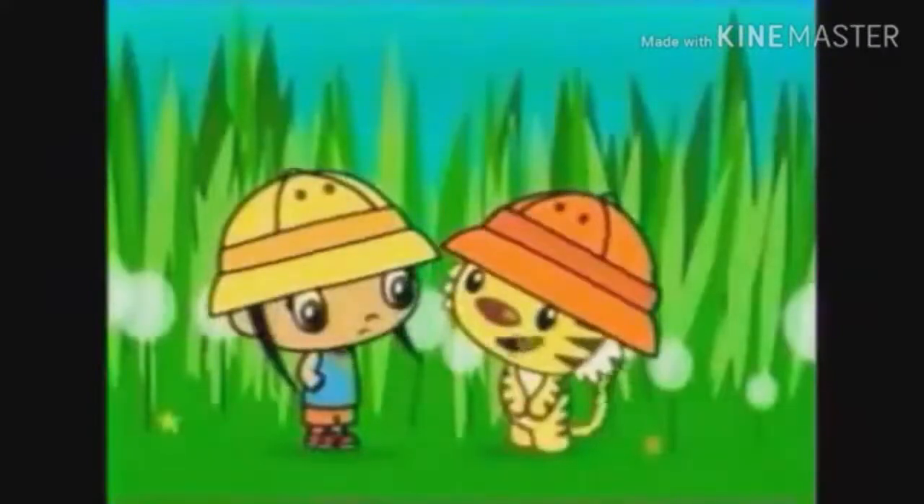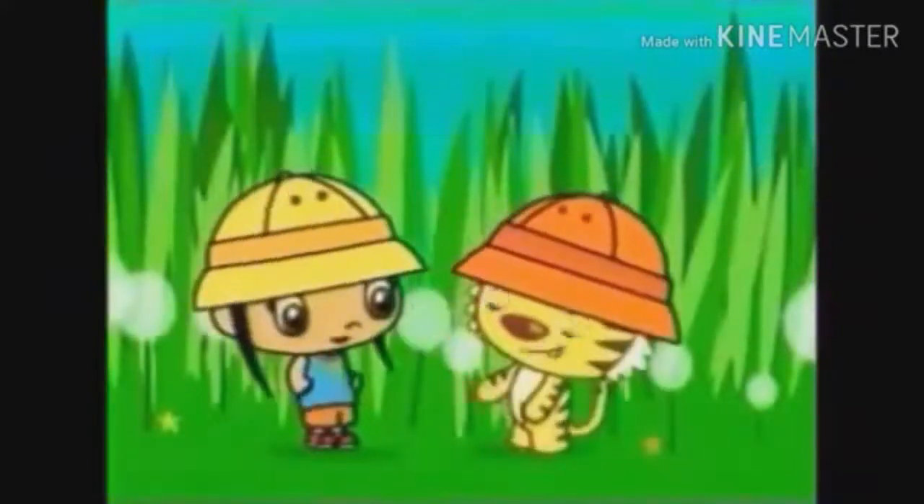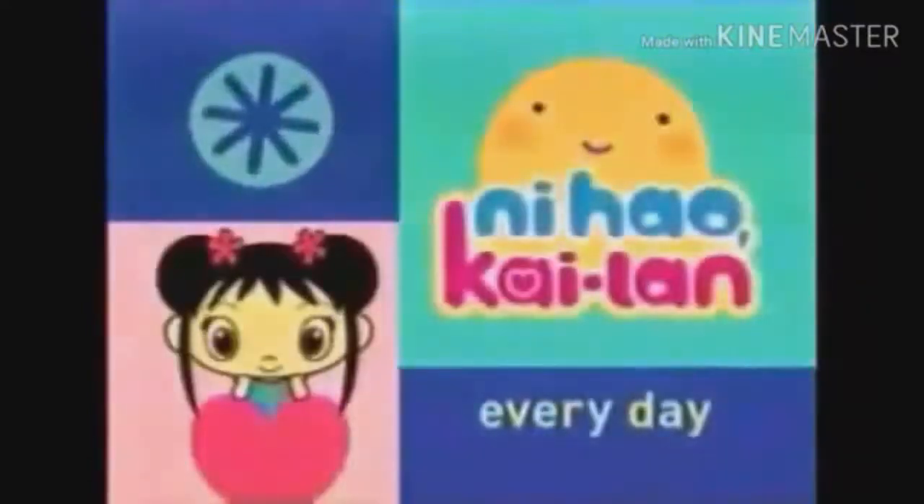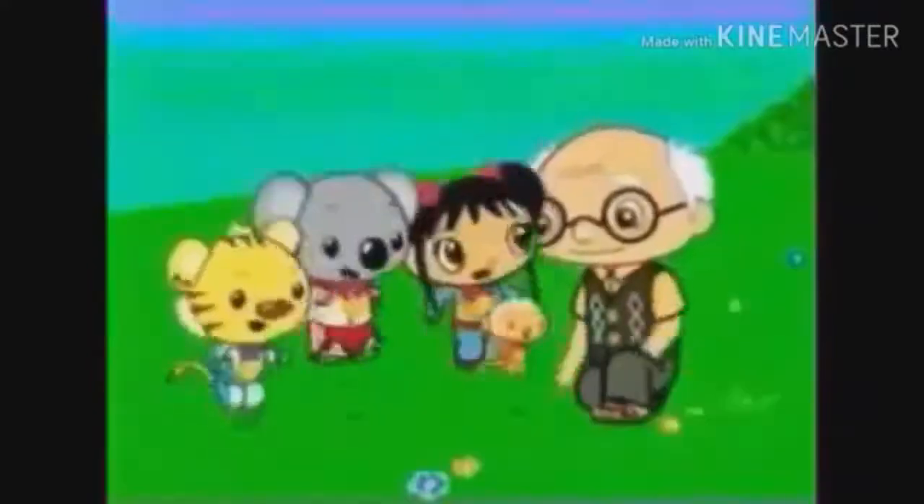You know what makes you really special, Kylan? You're a super good friend. And new experiences. This is awesome! Catch Ni Hao, Kylan, every day on Nick Jr. Yay!